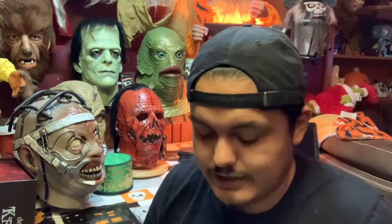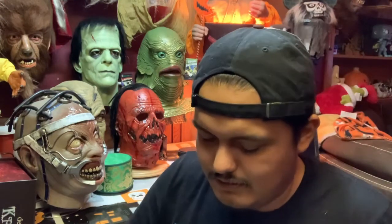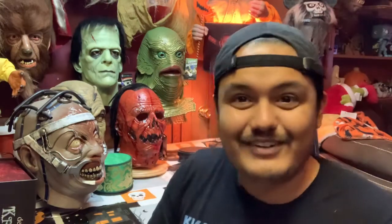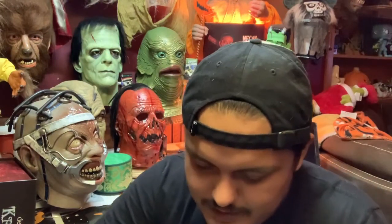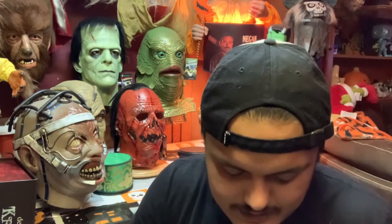They packaged this guy really well — he is taped and bubble-wrapped really good. Oh my god, this thing is amazing! Holy crap. I'm definitely going to put him on the table after I show you guys so you can get a closer look. Oh my lord, he's so cool. I gotta be careful getting him out. This thing is ridiculous.